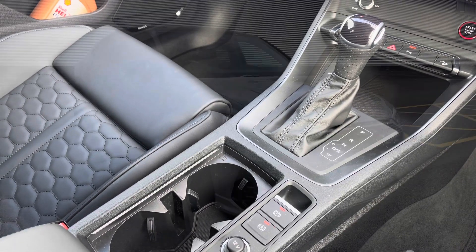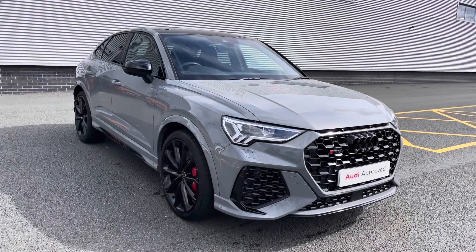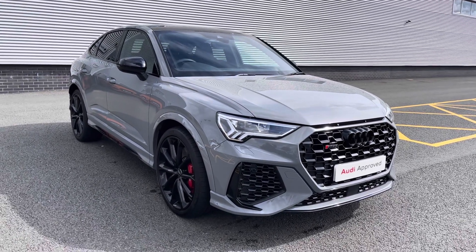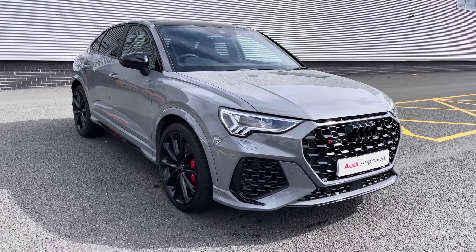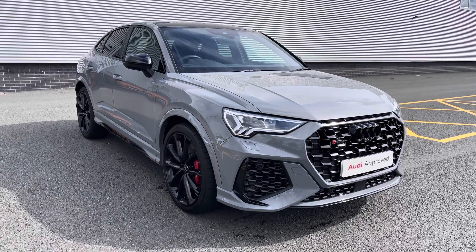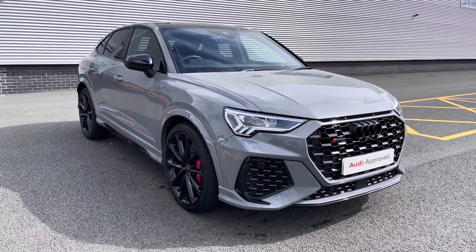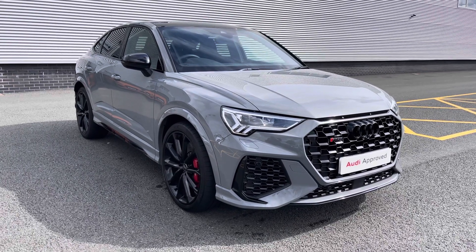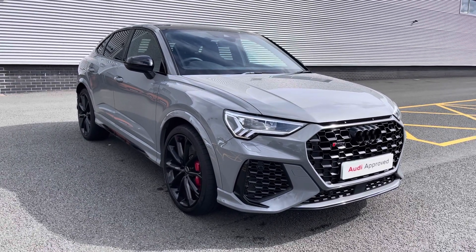Thank you for watching this video on the 2022 Audi RS3 Sportback. If you would like any more information on this vehicle, please don't hesitate to give our sales team a call on 01782 488 205 and they will be happy to assist. Thank you.